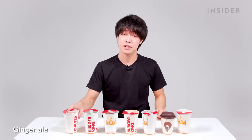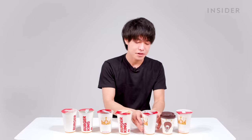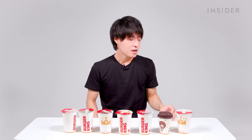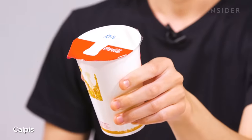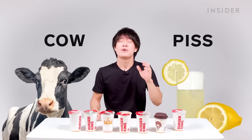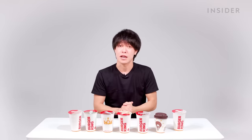Here are the Japan drinks: ginger ale, Fanta melon, oolong tea, orange juice, Earl Grey iced tea, and Darjeeling tea. And here is Calpico — which sounds like 'cow piss' in English. But if you say 'Calpico' to Japanese people, they'll know exactly what you mean. Repeat after me.